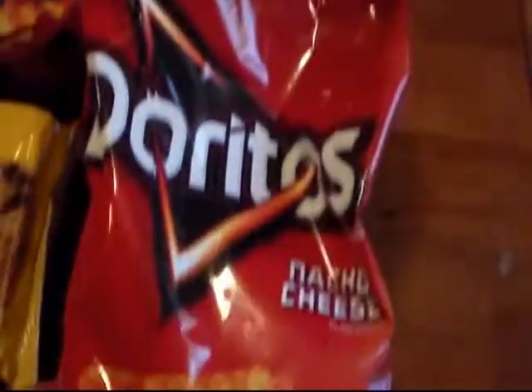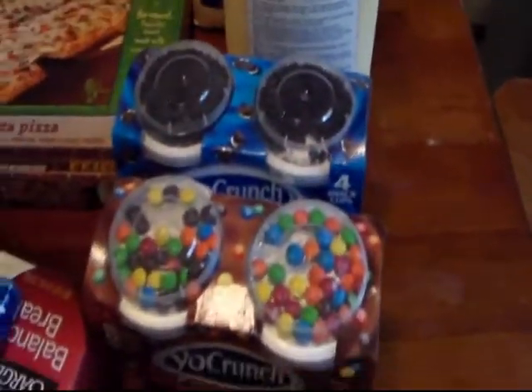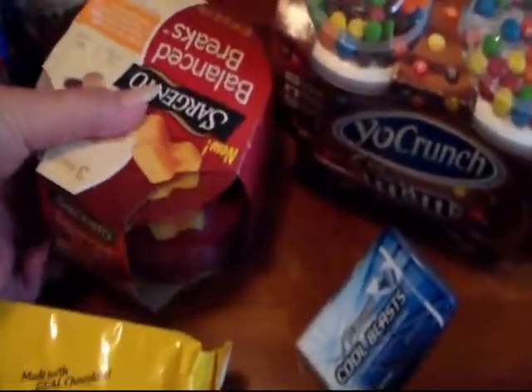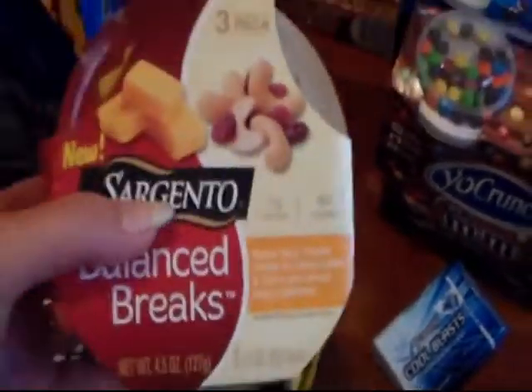I did not have a coupon for the burritos, but I had a coupon for the Yo Crunch — that was the Friday free download. The Ice Breakers I also had a coupon on, though that was not in the buy five.